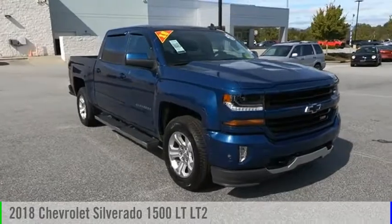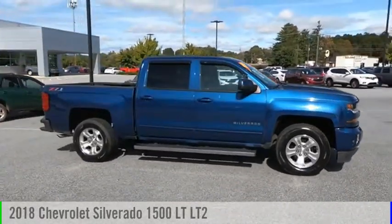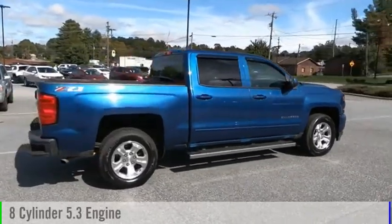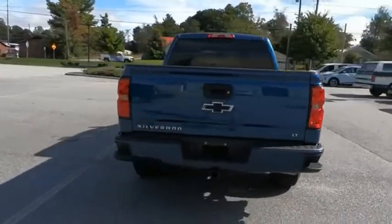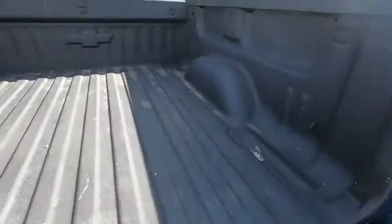We are pleased to show you the 2018 Silverado 1500. This vehicle is powered by a 4-wheel drive, 8-cylinder, 5.3-liter engine. This vehicle has less than 35,000 miles. The Chevy Silverado 1500 has the lowest cost of ownership of any full-size pickup.